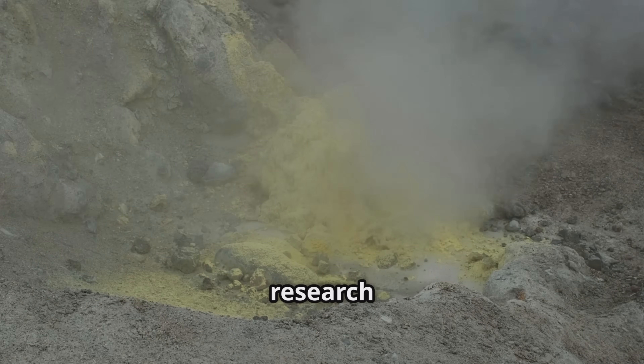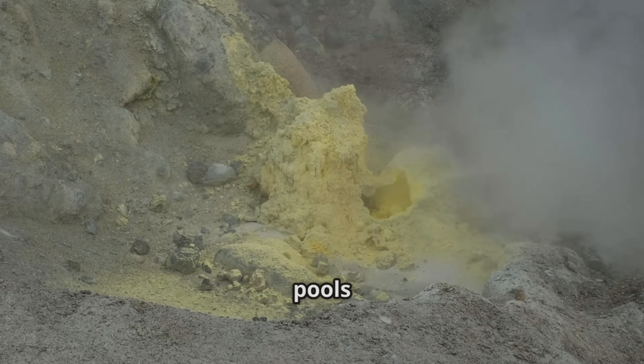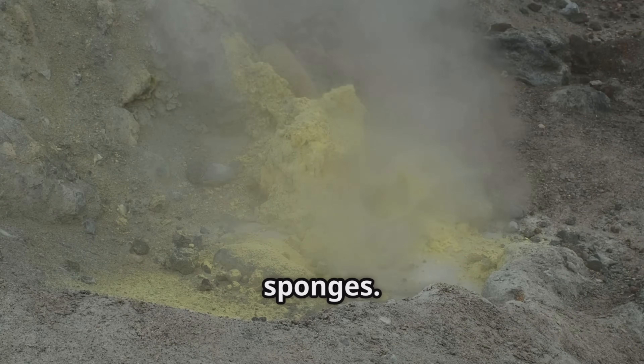Crucially, recent research suggests that magma chambers beneath supervolcanoes aren't vast pools of molten rock. They are more like soggy, crystal-rich sponges. This crystal mush can persist for hundreds of thousands of years.